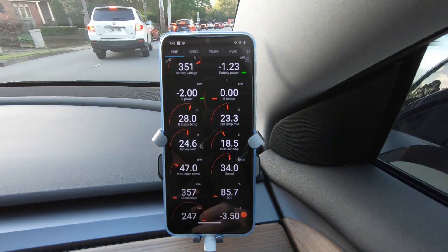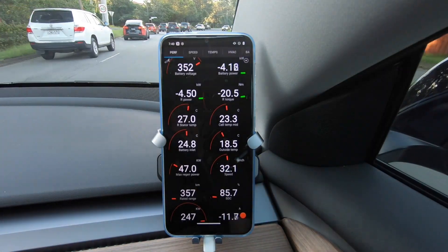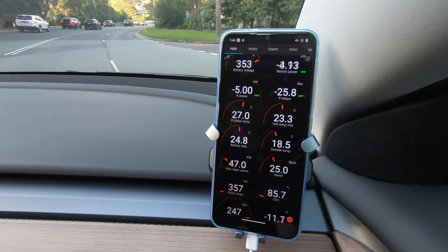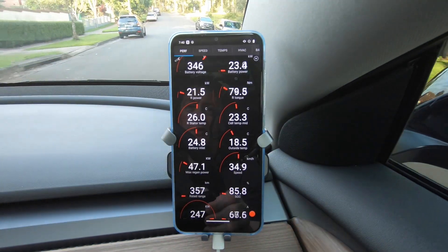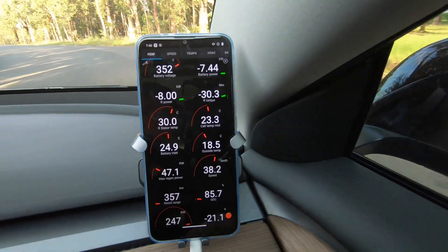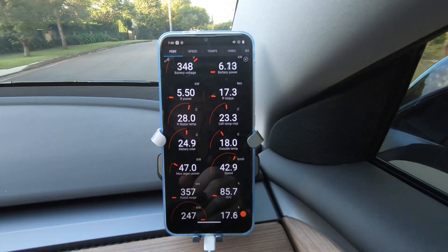Preconditioning gives you a consistent drive feel all the time. Now I've been driving for a little bit and I can show you the temperatures — battery inlet is at 24.8 degrees. If I do a couple of short acceleration bursts you'll see that rear stator temperature come up — it's at 28 degrees right now.